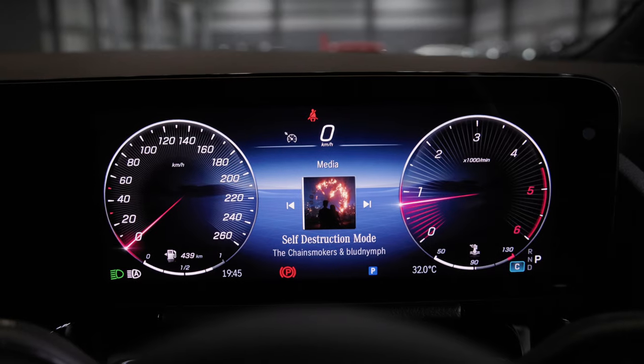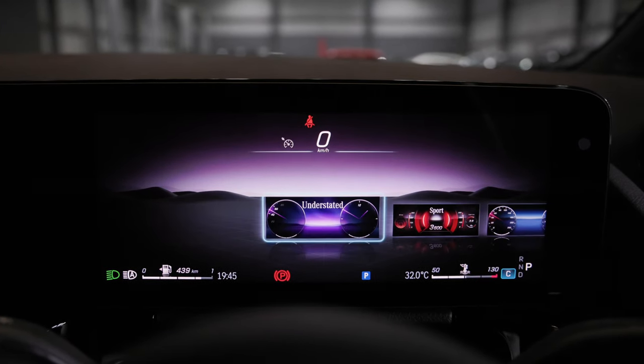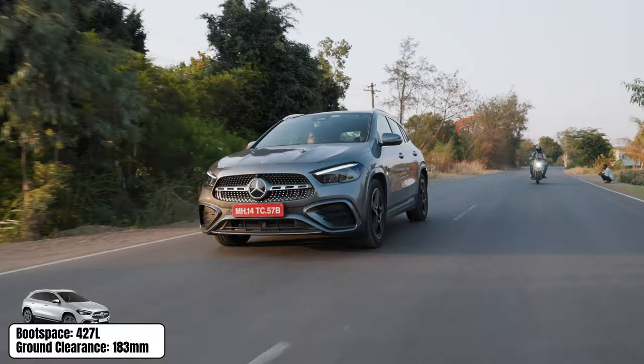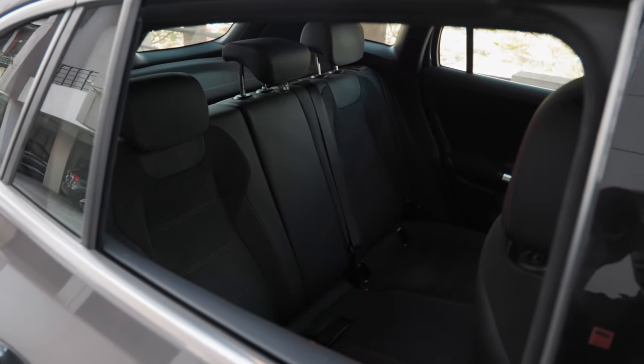The instrument cluster also gets a couple of different things — you have different themes including classic, sports, minimalist, and a whole bunch of other options. In terms of space, it's pretty decent, but if you compare it to the X1, the X1 is definitely the bigger car. If you're looking for a bigger family hauler, probably you should go for the X1. But the GLA is not bad in terms of space — you get a decent-sized boot and decent space in the back. If you want that full-on space, the X1 is definitely a little step above this.